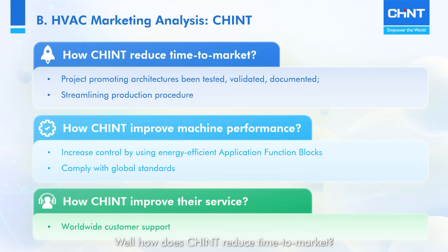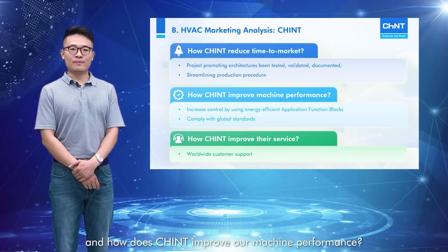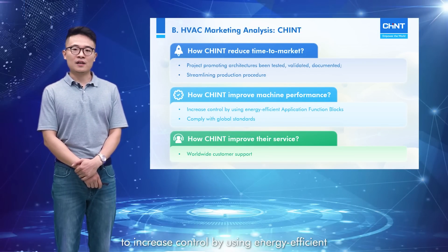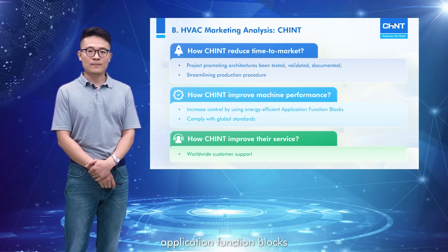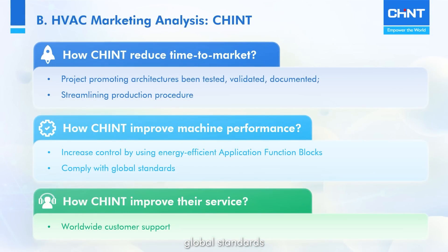We are proud that Chint is pursuing excellence in each stage of the product lifecycle to increase customers' sense of satisfaction. How does Chint reduce time to market? We have project promoting architectures that have been tested, validated, and documented, and we use a streamlined production procedure. How does Chint improve machine performance? We dedicate to increase control by using energy-efficient application function blocks, and we make our products compliant with all kinds of global standards. And how does Chint improve our services? Of course, with our worldwide customer support.